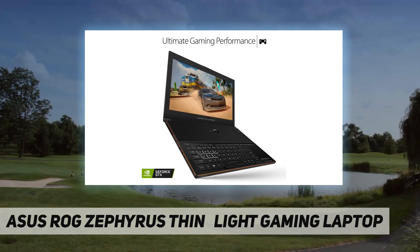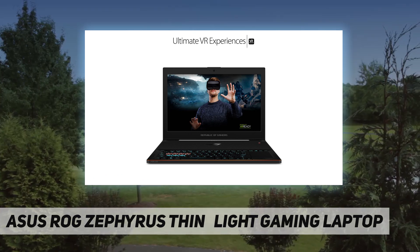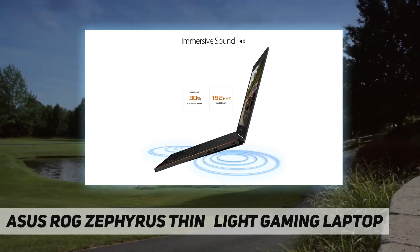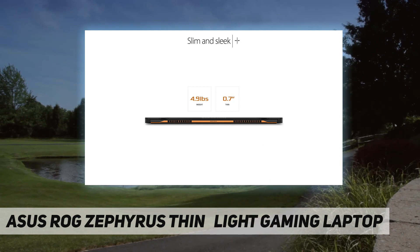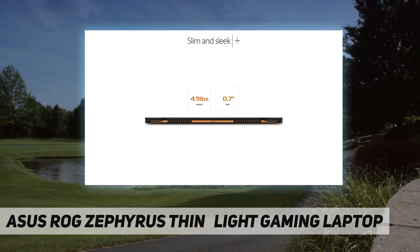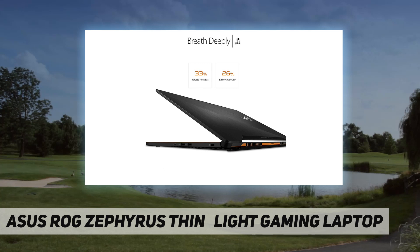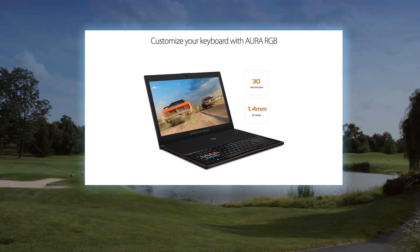Along with unique Aero Accelerator technology, this gap improves airflow by 32 percent. Full product specifications: processor manufacturer — Intel; processor type — Core i7; processor generation — 7th Gen; processor model — i7-7700HQ.